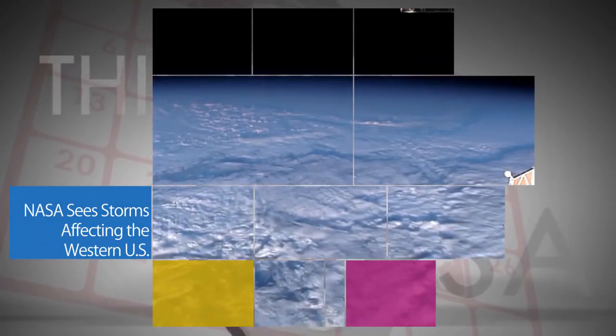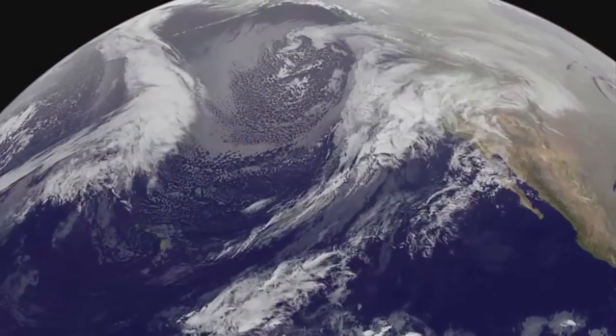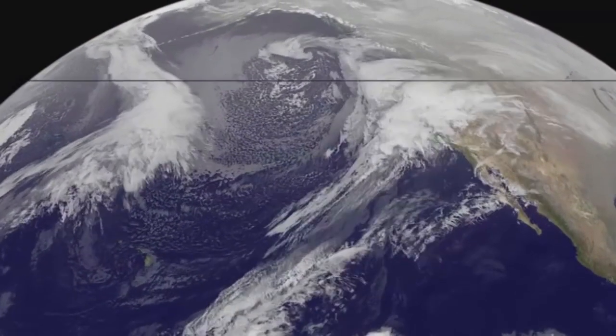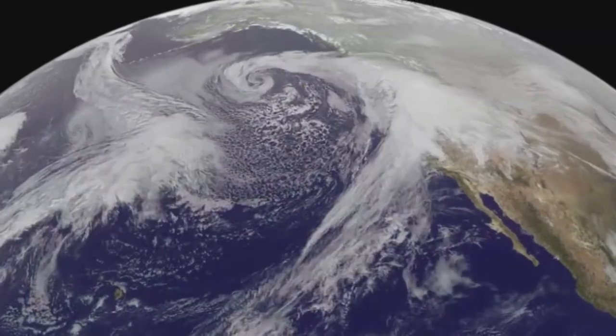The extreme weather affecting the western U.S. is clearly visible from space. The NASA-NOAA GOES project created a satellite animation of the system that brought extreme rainfall to that region Jan. 6–9.